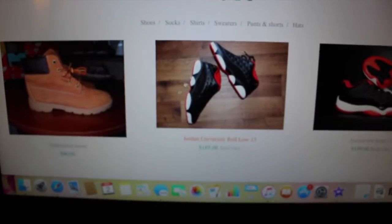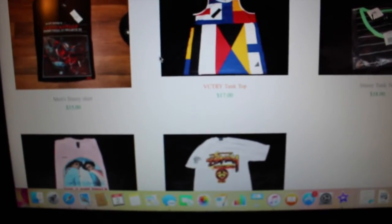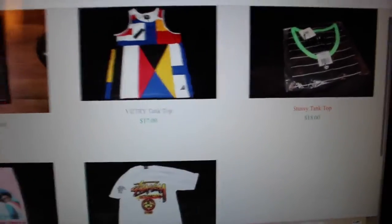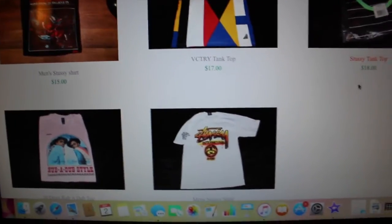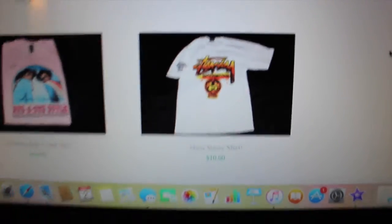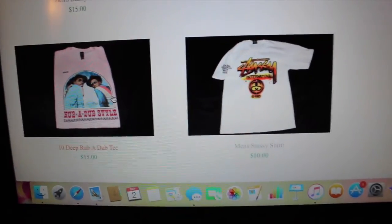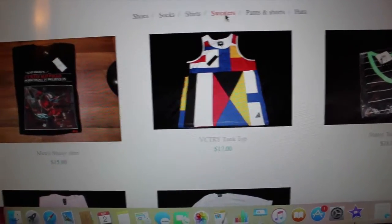Then I'll show you the shirts I have on here. I have a lot of Stussy, Victory, and more Stussy — some of them are still wrapped in brand new packaging. A lot of them retail for $35 and I'm selling for $10 to $15. Like this Stussy one right here — $10 brand new. This 10 Deep shirt — brand new for $15.